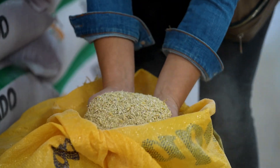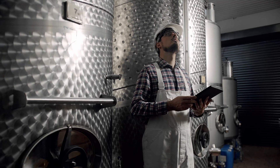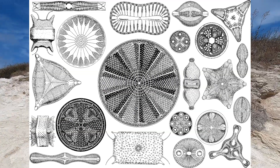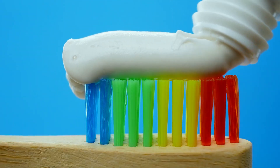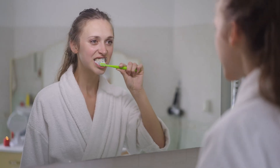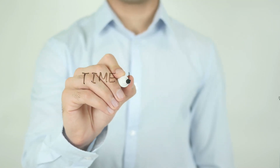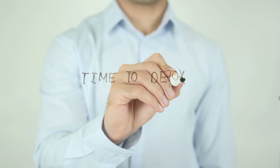Diatomaceous earth is used as an anti-caking agent in animal feed. It can also be used as a clarifier in beer and wine processing. Diatoms are very fine microscopic cells. Diatomaceous earth is also used in toothpaste to scrub the teeth gently and remove plaque.